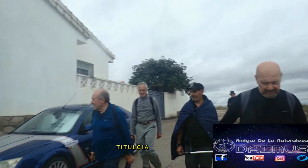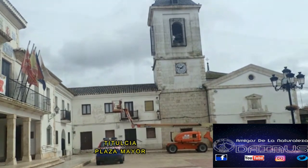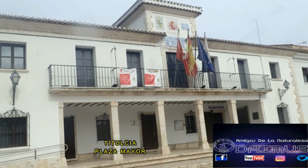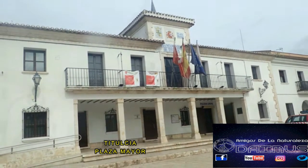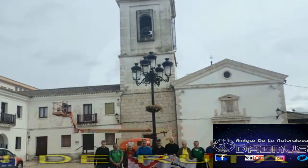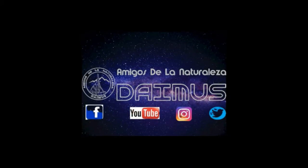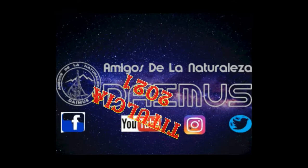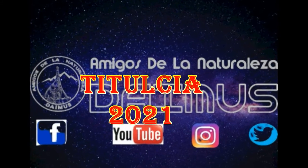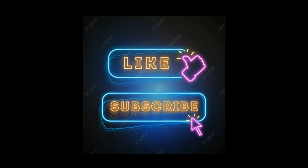Recorridas algunas de las calles de la localidad, llegamos de nuevo a la Plaza Mayor, donde se encuentra la iglesia de María Magdalena y el Ayuntamiento, donde daremos por finalizada la ruta. Fin de ruta. No olvides dar un like y suscribirte.